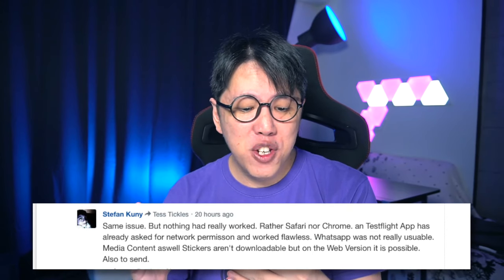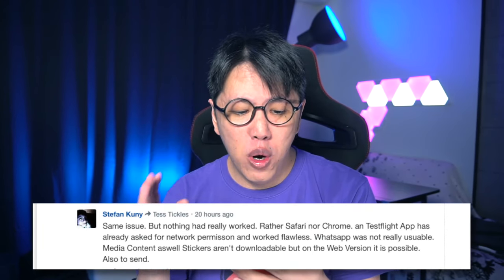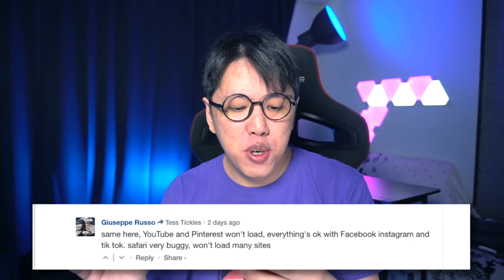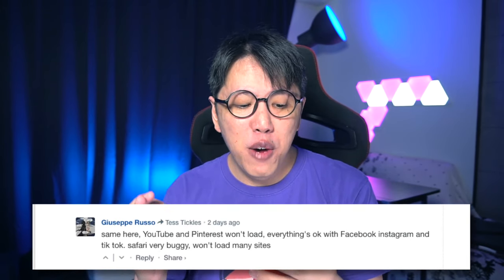You can find the same range of issues highlighted by users on Reddit too, but I'm reading from this comment section. One user says they're having major issues with internet — anything with media will not load on any browser. Another user says they're not able to get internet to work at all — no content is loading and WiFi and LTE do not work. Another reports neither Safari nor Chrome is working, TestFlight worked fine but WhatsApp was not really usable. Another user says YouTube and Pinterest won't load, though Facebook, Instagram, and TikTok are okay. Safari is very buggy and won't load many sites.